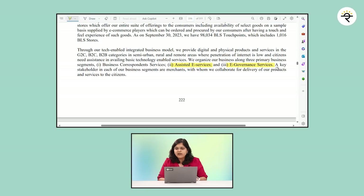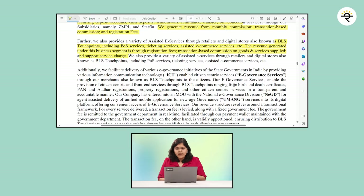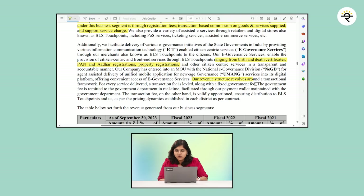Last but not least is e-governance services. A person from a rural area wanting changes in their Aadhaar card, PAN card, birth certificate, death certificate, property registrations — all these services are provided by this company. Their revenue structure revolves around a transactional framework: for every service delivered, a transaction fee is levied along with a fixed government fee.